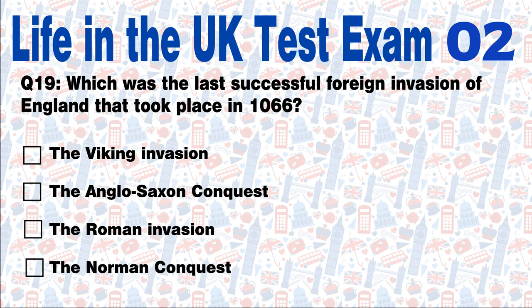Question 19: Which was the last successful foreign invasion of England that took place in 1066? The Viking Invasion, the Anglo-Saxon Conquest, the Roman Invasion, or the Norman Conquest? Answer: The Norman Conquest was the last successful foreign invasion of England in 1066.